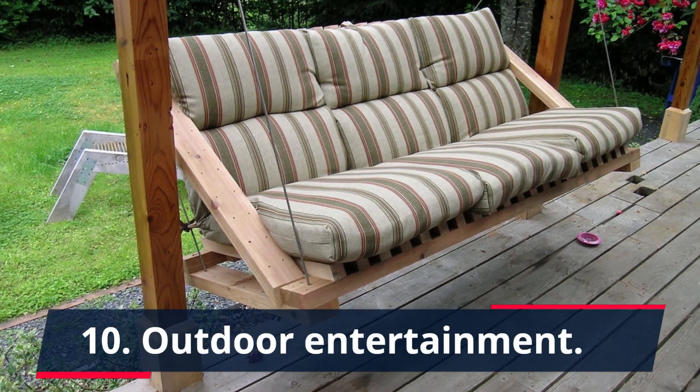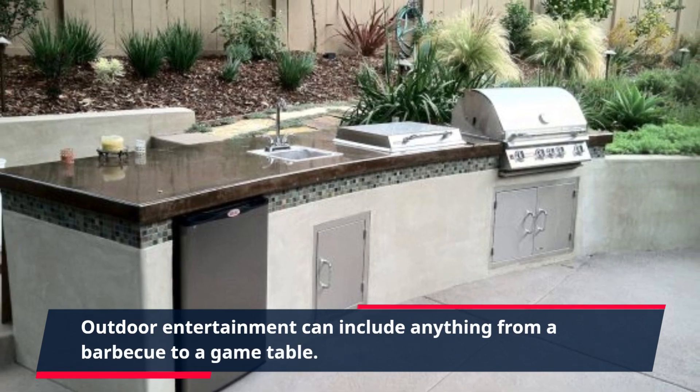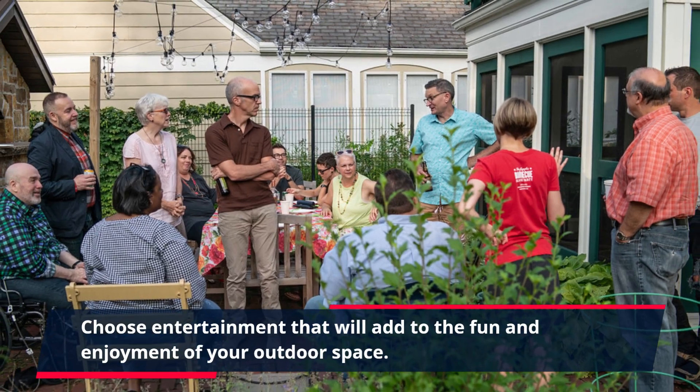10. Outdoor Entertainment. Outdoor entertainment can include anything from a barbecue to a game table. Choose entertainment that will add to the fun and enjoyment of your outdoor space.